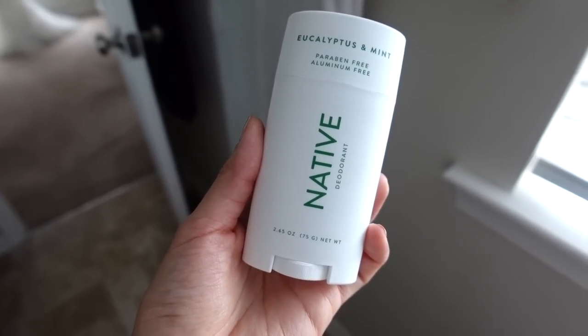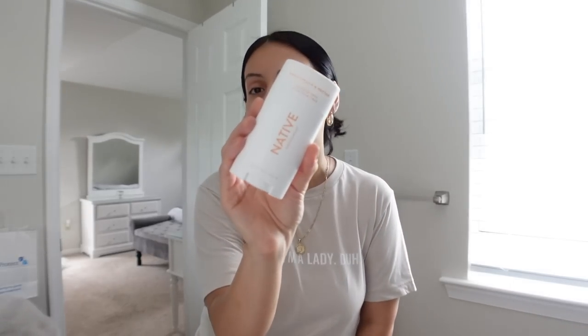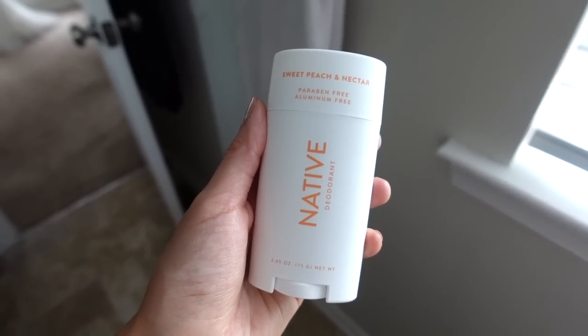The unscented has been my jam — I love this one. I have two other ones here that I really like as well. The eucalyptus and mint is a really light minty scent — Hector's actually been using this, it's been his go-to. And then this is a really good summer scent — the Sweet Peach and Nectar. It's like a really light, fruity, fresh scent, not too sweet, not too fruity but sweet enough. Their scents are really nice because they're obviously noticeable on you, but not too overpowering — very light and fresh and clean.